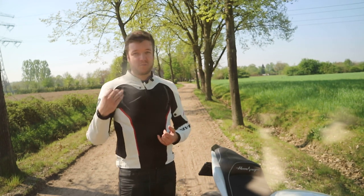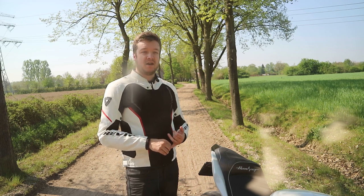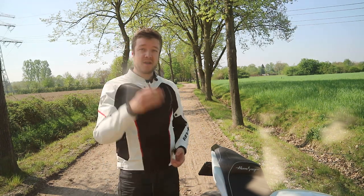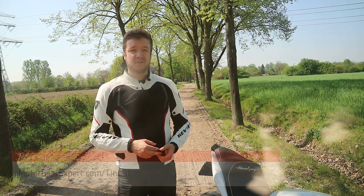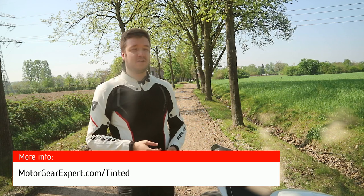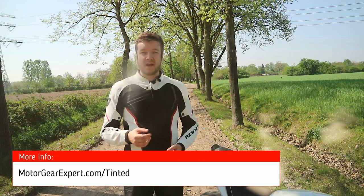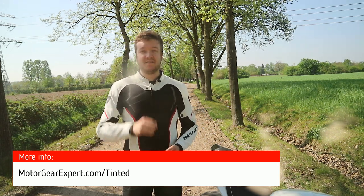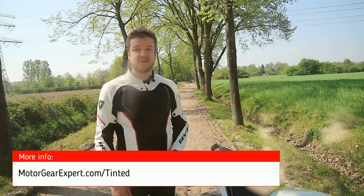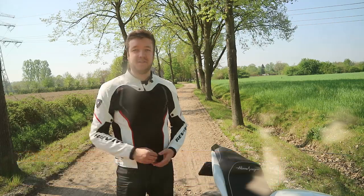It works for me — it keeps the bright sun out of my eyes and it should probably work for you too. If you ask me, you should just buy it, go for it. But before you do, check if it's allowed in your state or country because it's not allowed everywhere. Go to motorgearexpert.com/tinted and I'll have a whole list of all countries and states telling you if you can use this visor or not. See you in the next video.